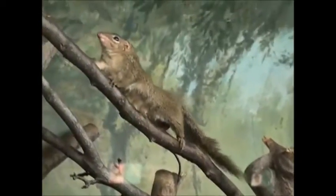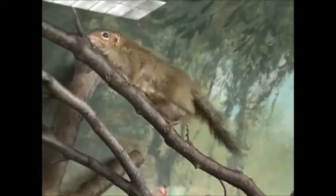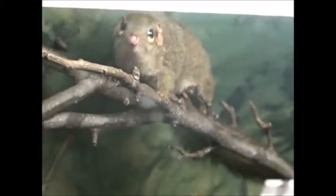These tree shrews are monogamous, even though the male and female do not share the same nest. Nests are often built on the ground or in short trees or stumps. Here, the female gives birth to two young. Despite the short amount of time the female spends nursing her offspring, they are weaned in only about four weeks.